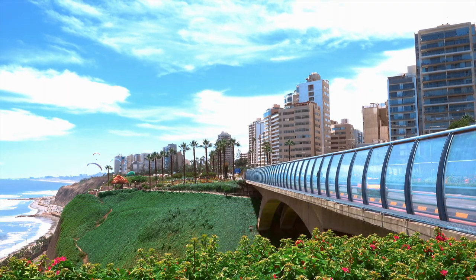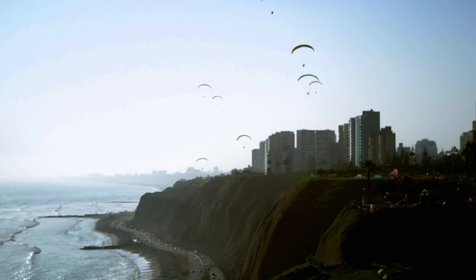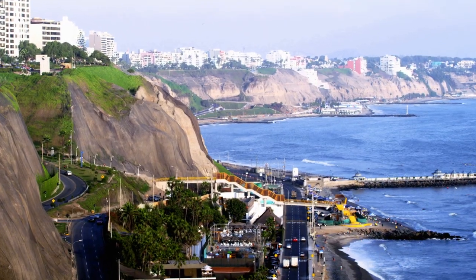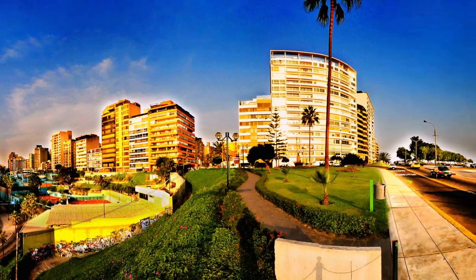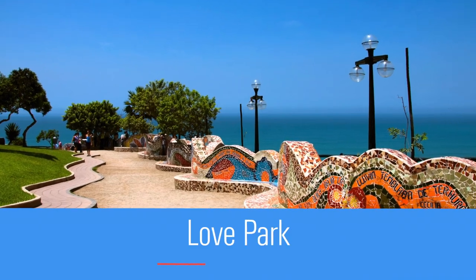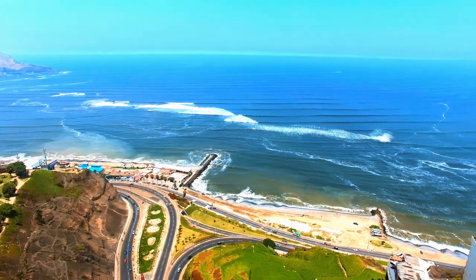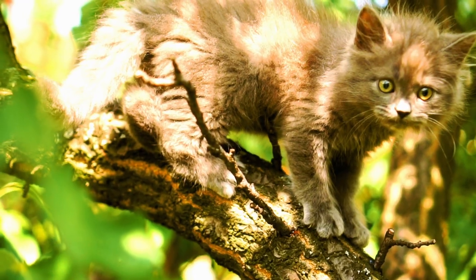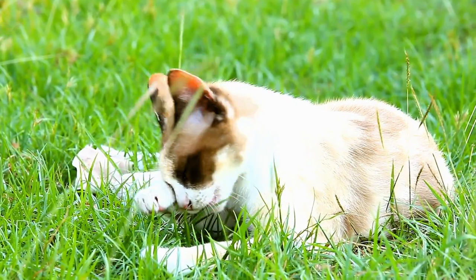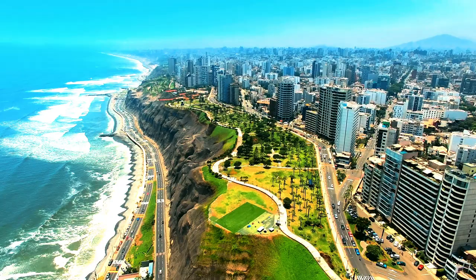The Miraflores Malecon, or boardwalk, is possibly the most emblematic attraction in the area. This stunning cliff-top walk offers incredible views of the Pacific Coast and a great place to experience the social buzz of city life. Several parks line the boardwalk, like the picnic-friendly Love Park, or the bustling Kennedy Park, which has become known for a peculiar thing — cats! Lots of cats! They've lived there for over 20 years, and the feline residents number in the hundreds, with the city of Miraflores protecting them.